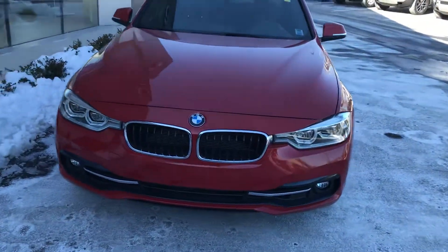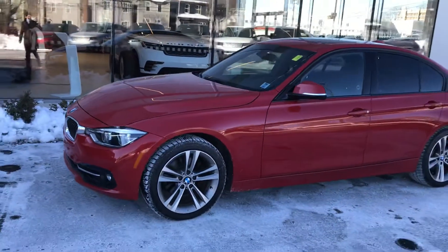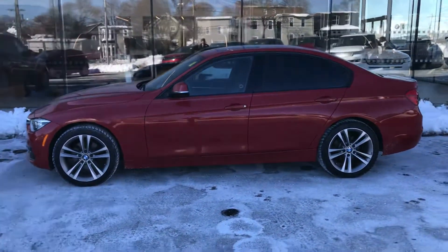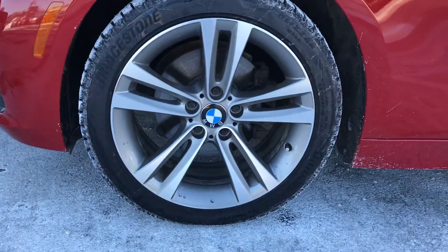You can see it is red in color, paint is in fantastic shape, and it's been meticulously maintained. I'll give you a nice shot of the side here. We've got the machined finish alloy rims, the rear tint — they're 18 inches, and we've got it on Bridgestone winter tires.